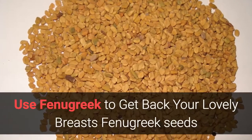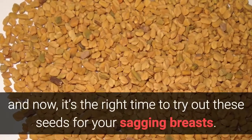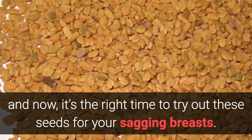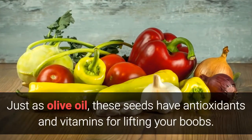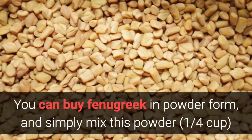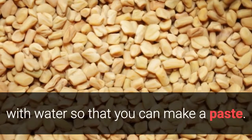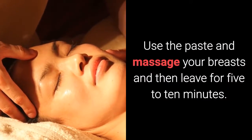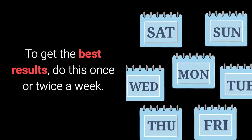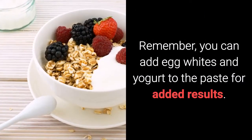Use fenugreek to get back your lovely breasts. Fenugreek seeds have already gained significant value in the field of Ayurveda, and now it's the right time to try out these seeds for your sagging breasts. Just as olive oil, these seeds have antioxidants and vitamins for lifting your boobs. You can buy fenugreek in powder form and simply mix this powder with water to make a paste. Use the paste to massage your breasts and then leave for 5 to 10 minutes. Wash off with hot water. To get the best results, do this once or twice a week. Remember, you can add egg whites and yogurt to the paste for added results.